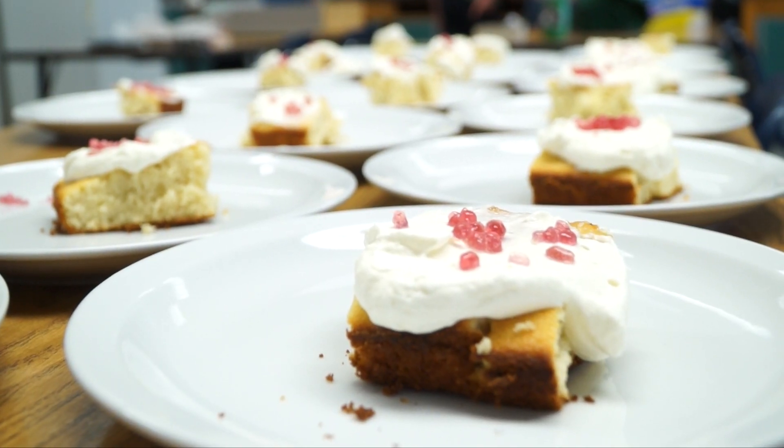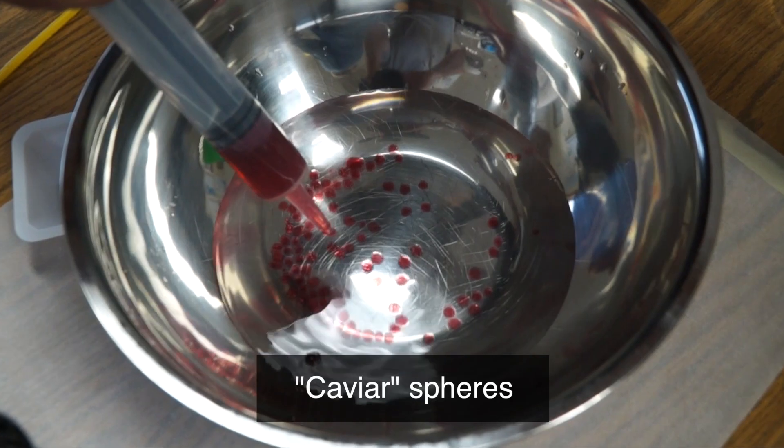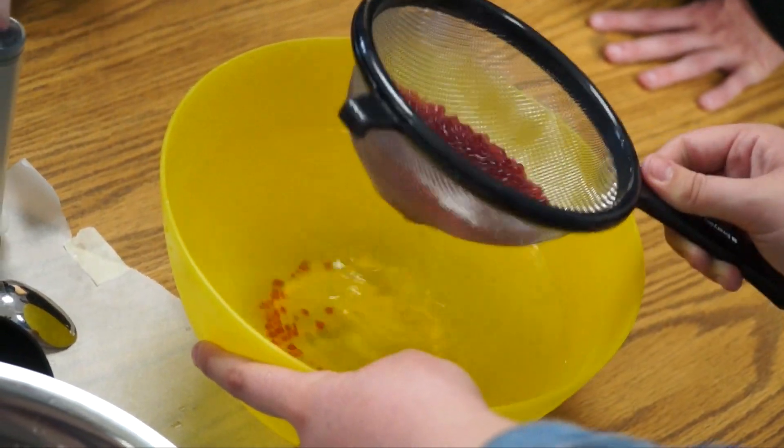On top of our cake we're going to be putting these little caviar spears, and they're going to be lemon and raspberry because that's the flavor of our cake.